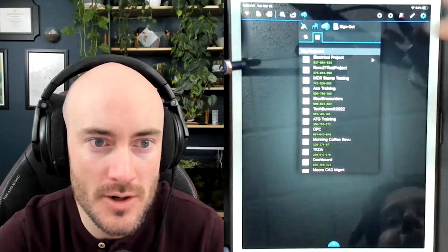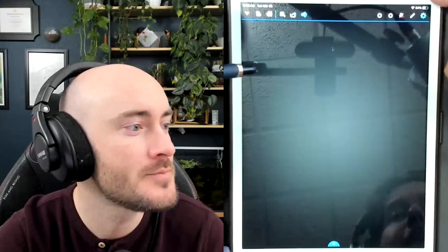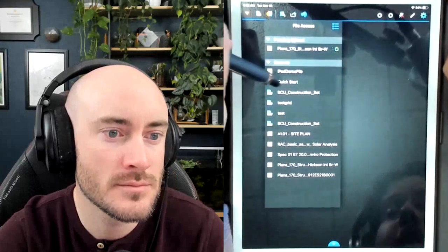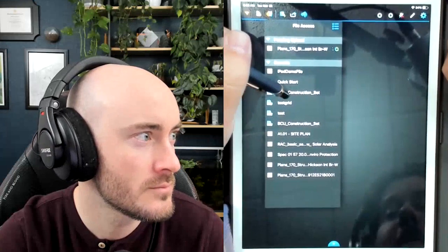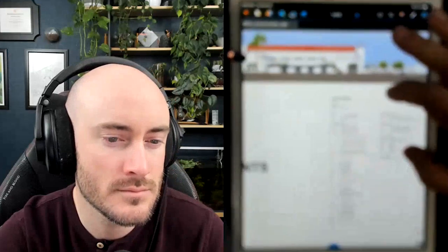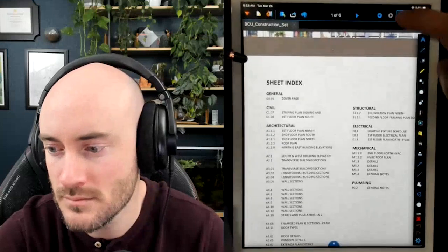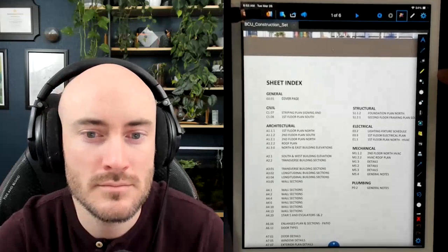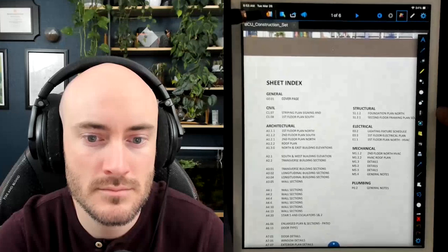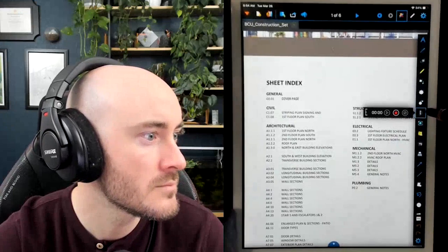With a PDF open, you hit the A button at the top, and you've got text, pen, text box, highlighter, callouts, clouds, and audio. The audio feature — you can only get this in Review for iPad. It doesn't exist anywhere else, which is actually pretty cool. You can record messages so if you're in the field and trying to describe something and don't want to type, you can just record yourself.